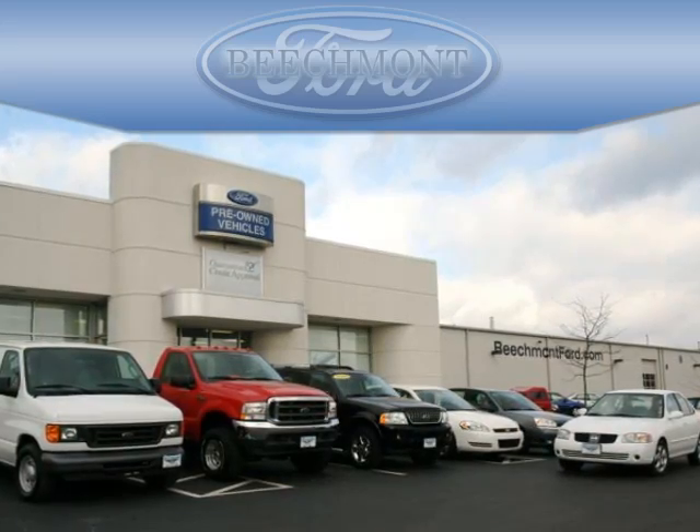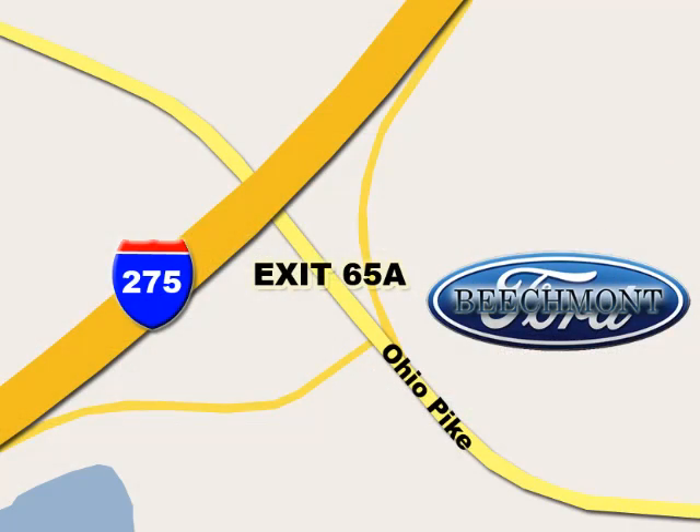Beachmont Ford — we're a friend in the community. Stop in today. We're easy to find off I-275 at exit 65A Beachmont Avenue.